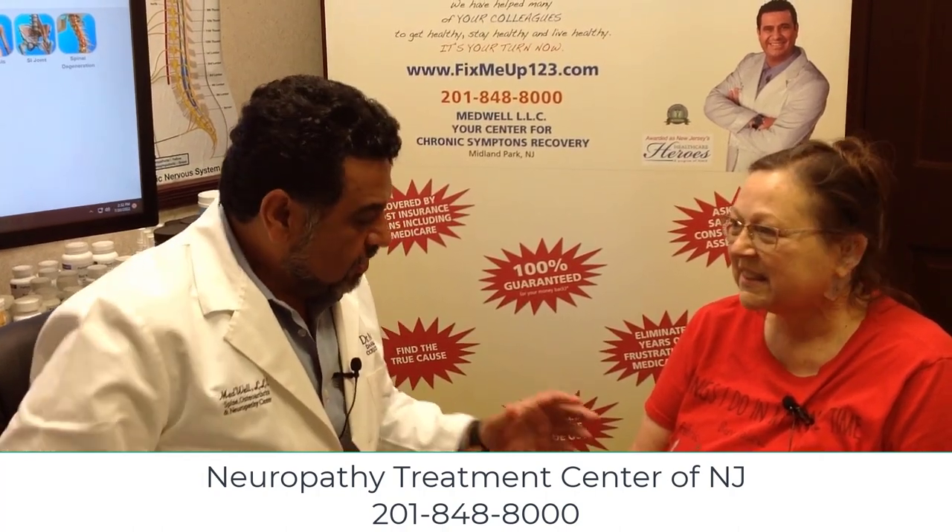Valerie over here had a neurostimulator implanted yesterday, within 24 hours. So Valerie, you had what type of pain before? It's been a chronic pain, labeled neuropathy, CRPS — a multitude of pains.